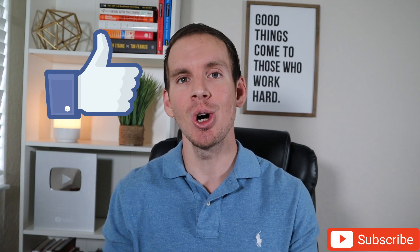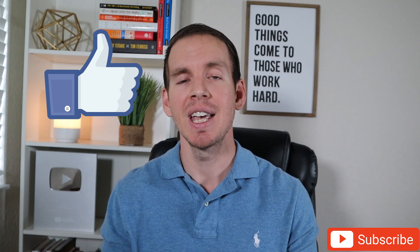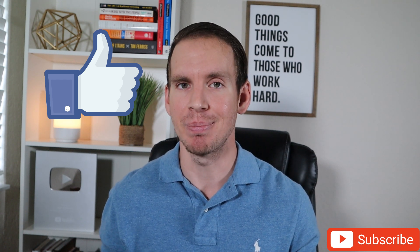Thank you so much for watching, and if you did enjoy the content in today's video I would greatly appreciate if you could take just a few seconds out of your day to like this video, subscribe to my YouTube channel, and also ring the notification bell. That way you'll be the very first to know when I do upload a new video. Until next time, I'll see you guys and I hope you have a great day today.